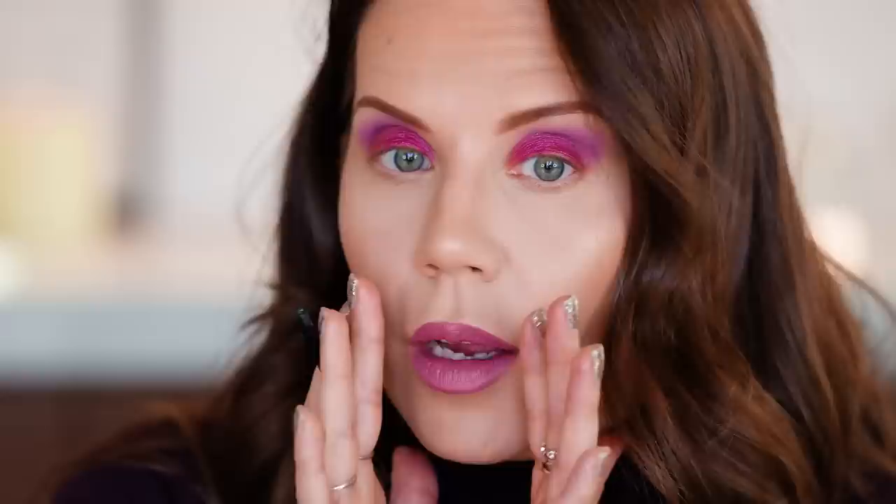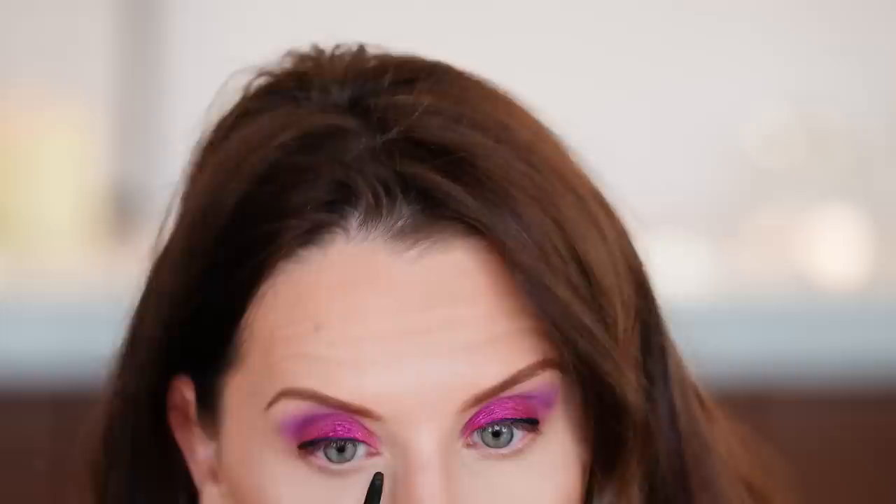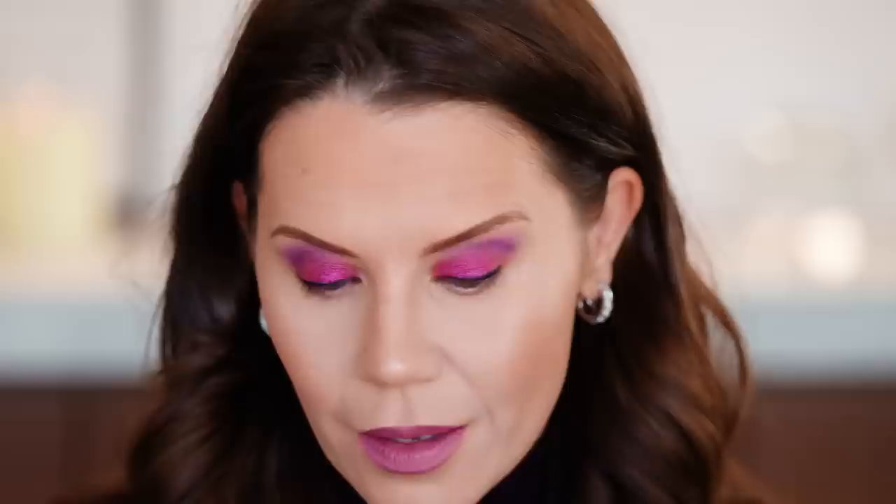Need liner. I'm breaking the rules — I don't have a drugstore liner on hand and I just have to do this. This is from Stila — not drugstore, but it's okay. I'm going to go in with the Essence Like a Boss mascara — this is the ultra black, instant volume and length. I'm into both. Do I have a lash curler back here? This is the problem of dividing my room out. This look is worth it — I'm going to go get a lash curler.